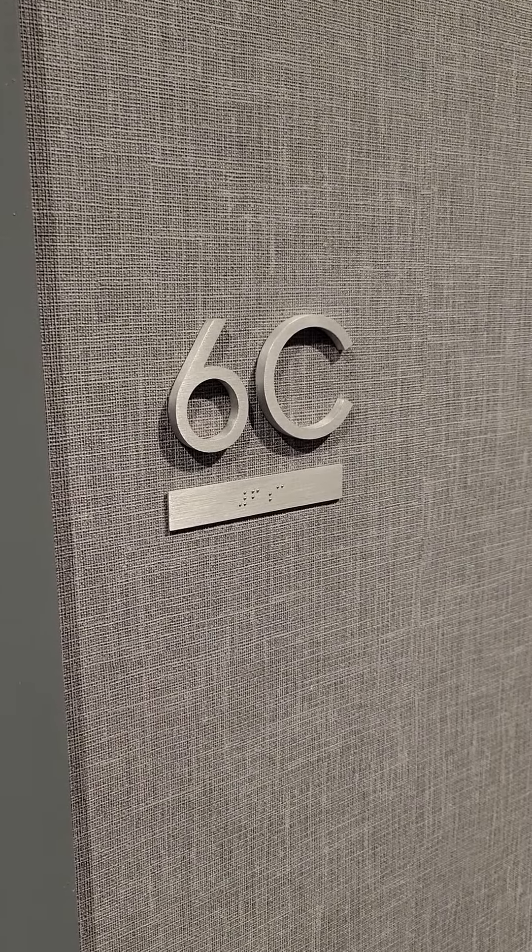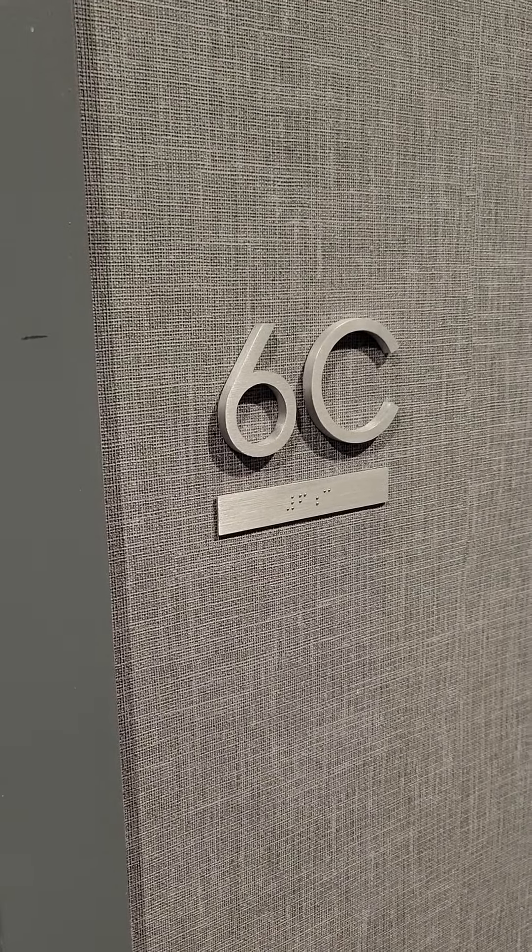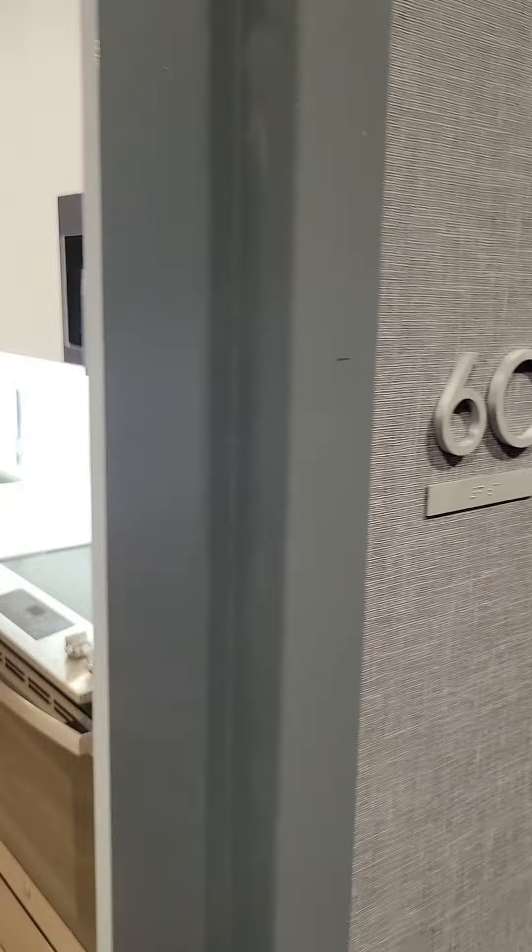Hey guys, welcome to Unit 6C at 540 Waverly Avenue, Brooklyn, New York. M&S Exclusive. Listing agent Vicario Brensley-Philip.